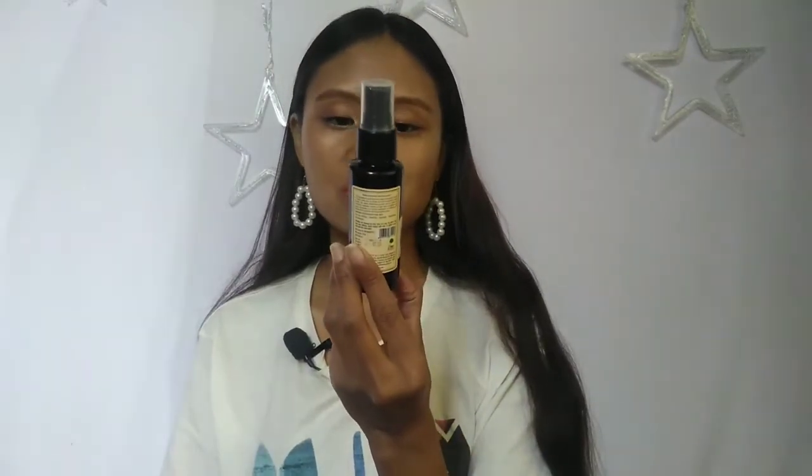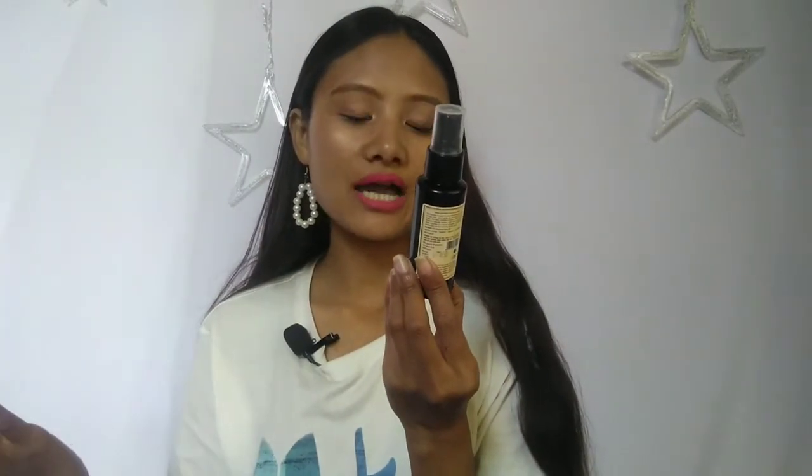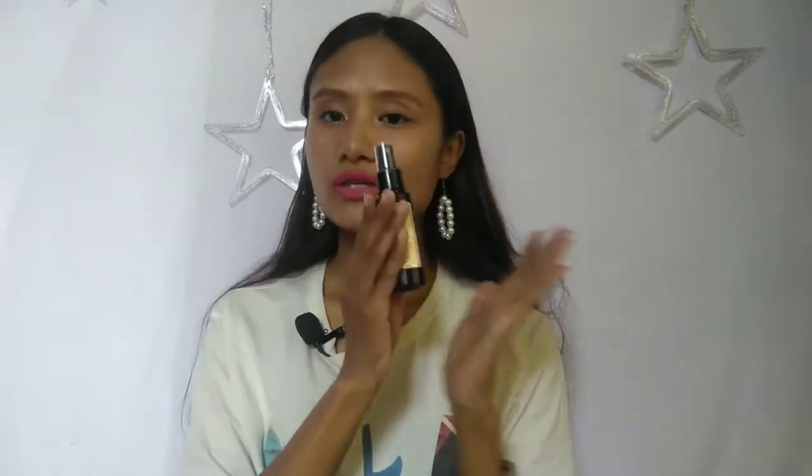Another product is this face mist — I use it as my toner. This is Kama Ayurveda pure rose water. I've been using this from the day I got it and I'm quite liking it. If you want to see a full review of this one too, comment below so I can make a full review video on this product.